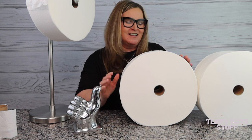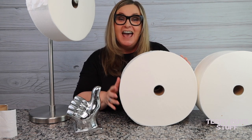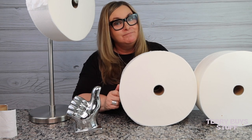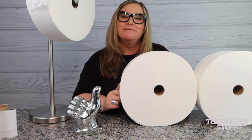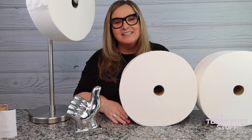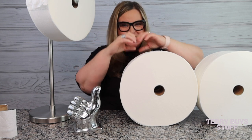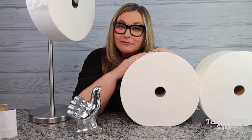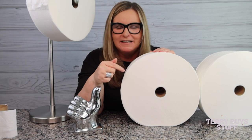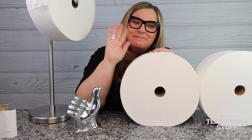So here it is in all its glory — the Charmin Forever Roll is back, it's fun, and it's getting the Terry Buy Stuff big thumbs up for its quilted softness! Go ahead and give me a big thumbs up if you're liking the videos, hit that subscribe button, ring the bell so you'll be notified of more shopping fun on this channel. I appreciate you, I love you, thanks so much for being here. Happy shopping — till next time, guys, bye!